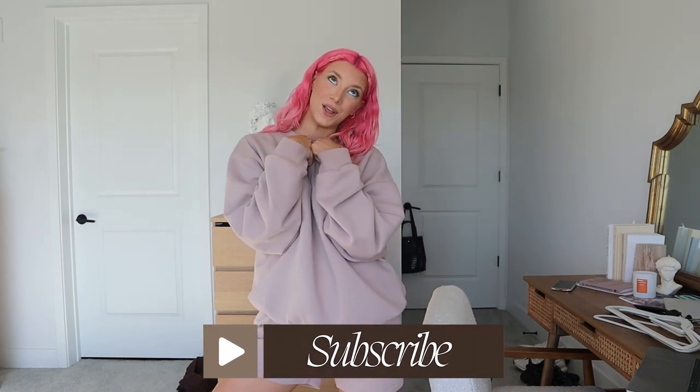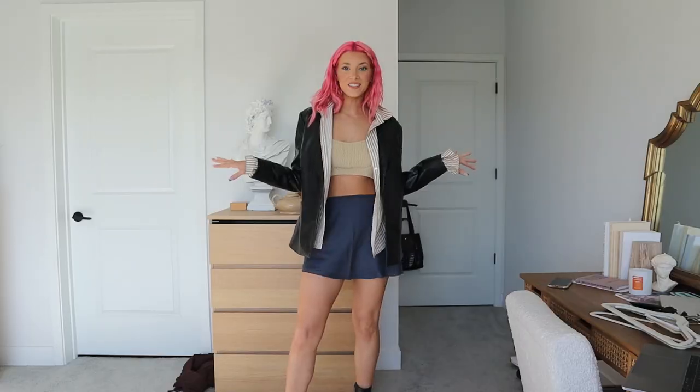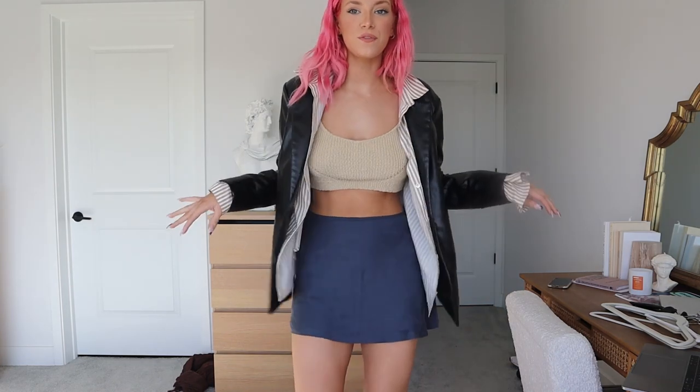You guys can also subscribe and hit the red button down below because I would love to keep you guys around. Also, you guys can shop my own brand down below at twinflames.com. This is outfit one — I love this look, I just think it's super fun. It's also a mix of getting ready for spring and hot weather, but it's still a little cold at night or in the shade.